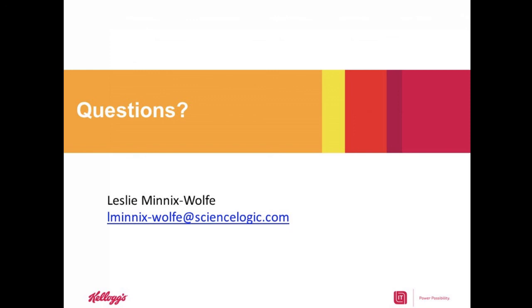At this point, we want to wrap up. If you have additional questions or would like to speak with Brian, we will certainly work with you to set something up. Feel free to reach out to me at LeslieMenixWolf@ScienceLogic.com, and we can work with Brian to get back to you either through email or with a phone call. Please take a minute as you exit the session to provide us feedback — we have a three-question survey. Once again, thank you so much Brian for taking the time to share your stories with us and with the audience today. Thank you all for joining us. Have a great rest of your evening.